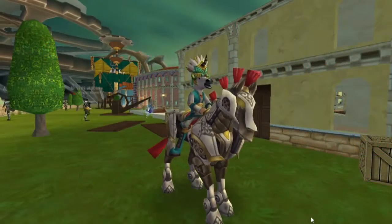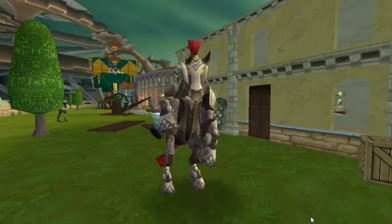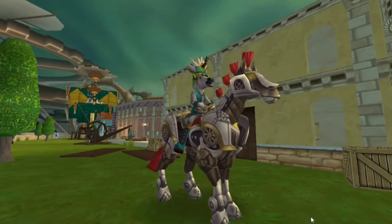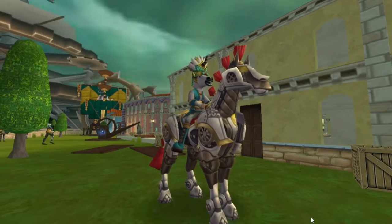Welcome back everyone, I'm Genevieve Moongarden. In this episode of the Mount Showcase, I'm going to be showing off the Valencian Clockwork Steed. This mount was released in May of 2016 for the launch of Book 15, which is Valencia Part 2.